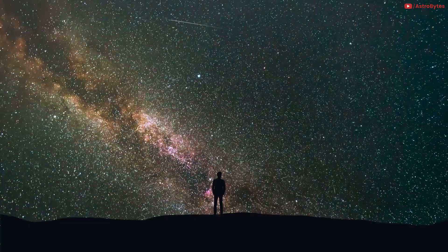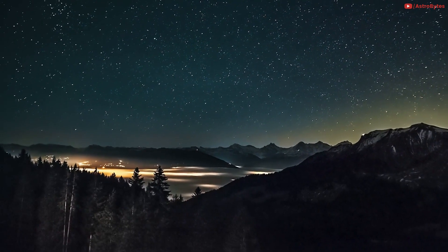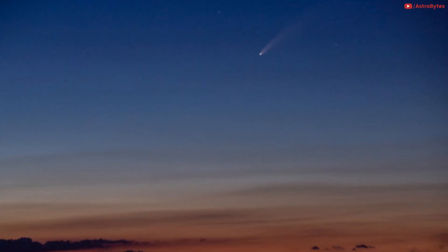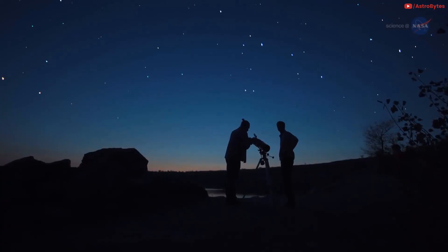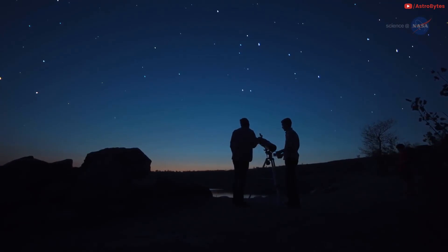It will come closest to Earth on July 22. The sky will be good and dark because the moon is in crescent mode and won't cast light that could ruin your view. You should be looking for a faint fuzzy point of light with a fainter, fuzzier tail extending upward from it. The comet will begin to fade later in July, though still be visible with a small telescope until it disappears to the outer solar system around mid-August.